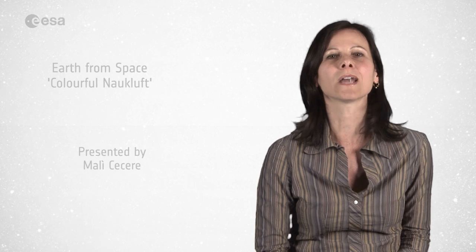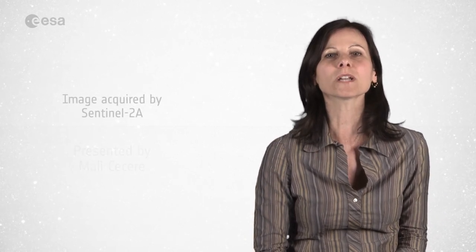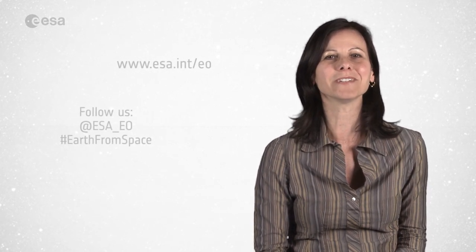And that brings us to the end of this edition of Earth from Space. Remember that we broadcast online every Friday at 10 o'clock Central European Summer Time. Watch us on our website at www.ESA.int. From the ESA Web TV Studios, I'm Malì Cecere, and have a very nice day.